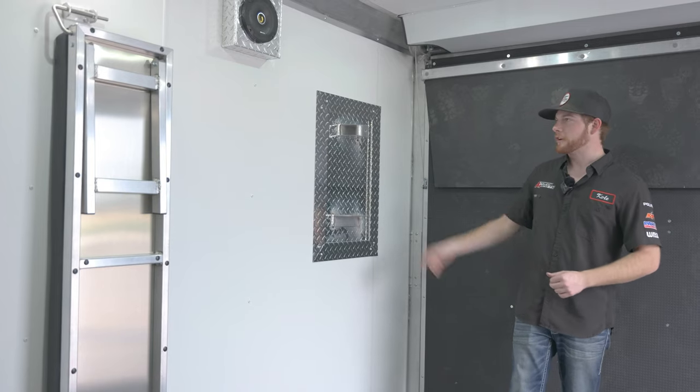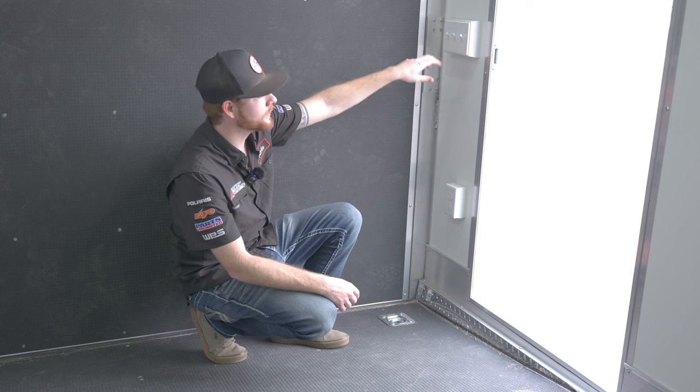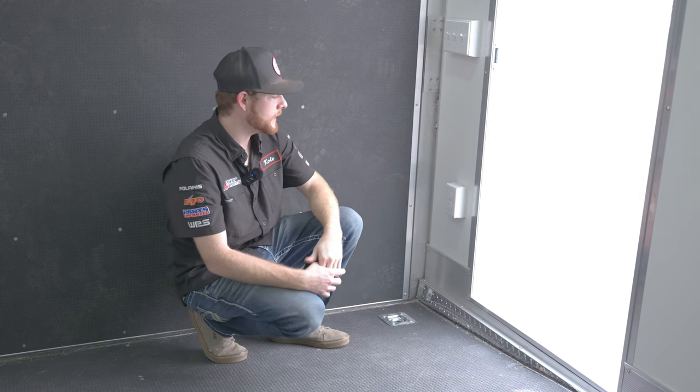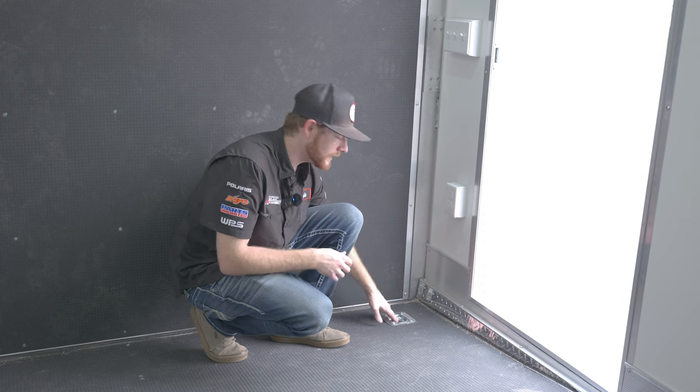In the back of the trailer we have our spare tire rack and Kicker speakers on both sides. All the light switches for the exterior are back here too, so you can quickly open the side door and flip on whichever lights you need. There's a 110 outlet for charging phones and accessories, and four D-rings in the trailer — two in the front and two in the rear.